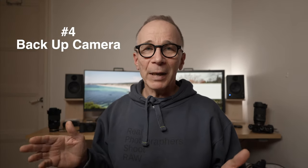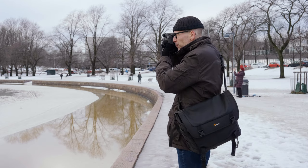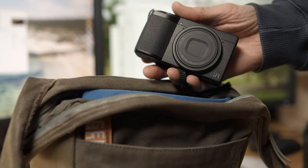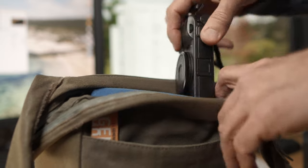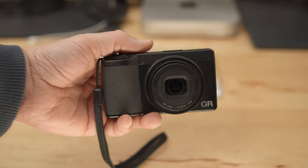Number four: bring a backup camera. Anything can happen with your main camera — the battery can die, you may drop it and it might not work anymore, or anything is possible. So it's a good idea to have a backup camera. Some people are happy to use their phone as a backup. My backup camera is the Ricoh GR3 — it's always in my camera bag or in my pocket. Sometimes it's my main camera, but if not, it's my backup, and I can always pull it out and continue shooting if something happens with my main camera.